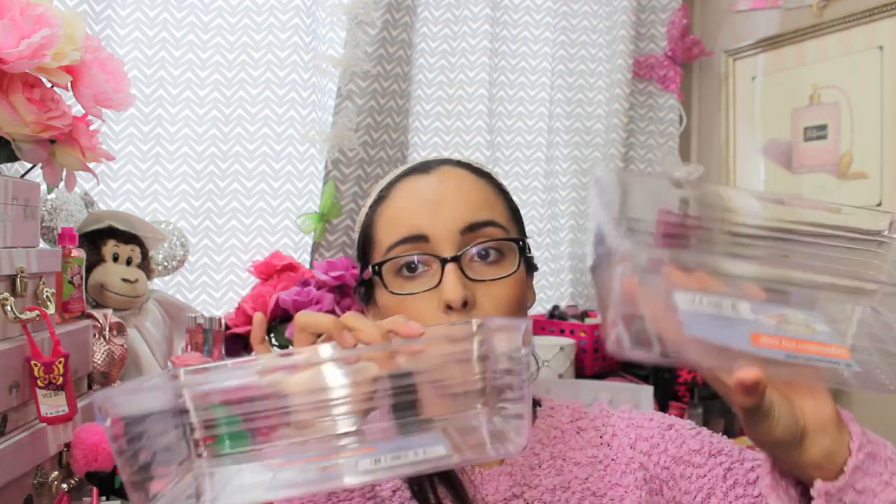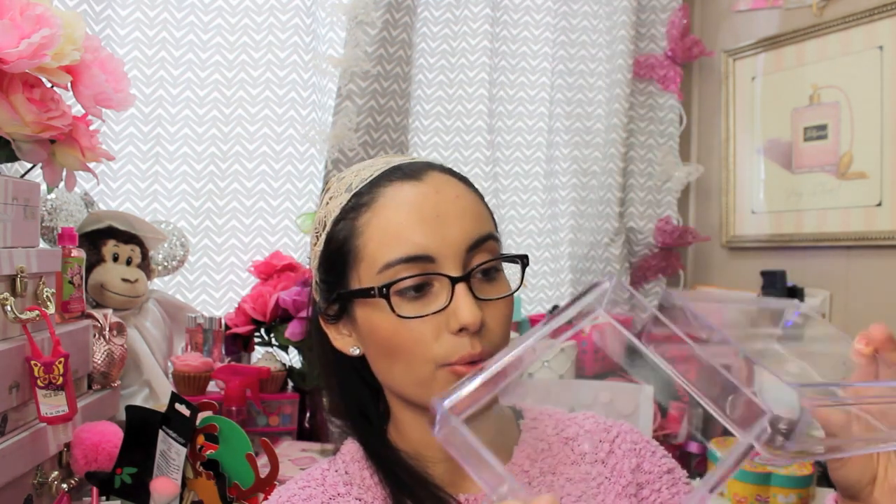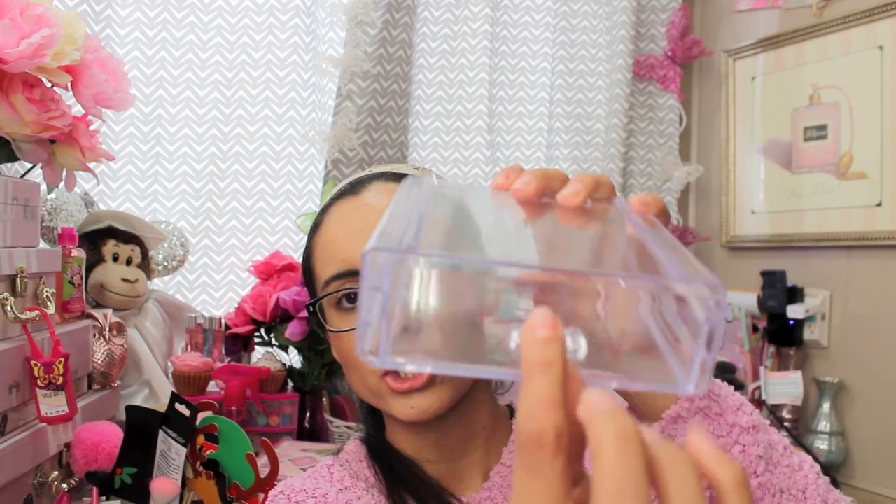I picked up these little organization trays. I thought they were really nicely made — you can use them for other areas of your home too. They're acrylic-looking but actually made of plastic, and they look really nice. I opened one so you can see how they look — it slides all the way out. They're really nicely made for a dollar.